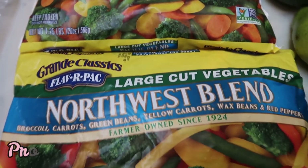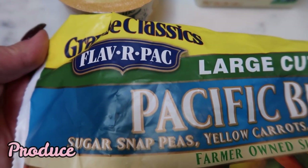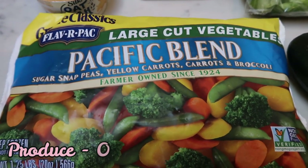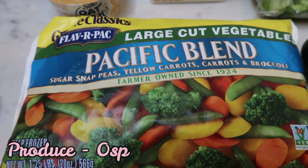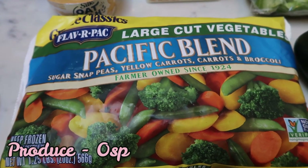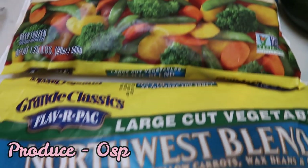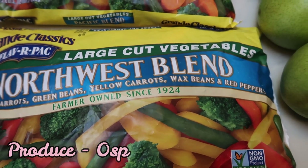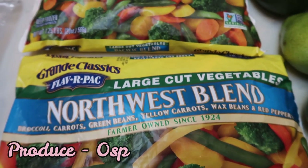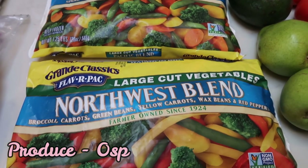Everything else is vegetables and fruit. I grabbed two bags of my favorite frozen vegetables — I had a great coupon. If you have this brand, the Grande Classics flavor pack, these vegetables are so good. They are full whole vegetables, none of those little stems and pieces. They taste fresh. I love the Pacific blend — it's sugar snap peas, yellow carrots, carrots, and broccoli. And I also love the Northwest blend, which is broccoli, carrots, green beans, yellow carrots, wax beans, and red pepper. These are the freshest frozen vegetables ever — definitely pick them up if you have this brand.